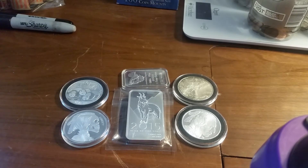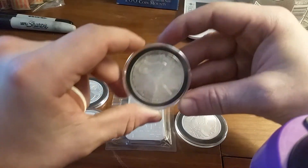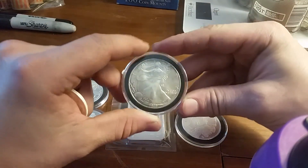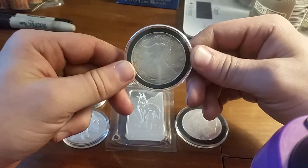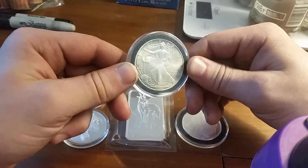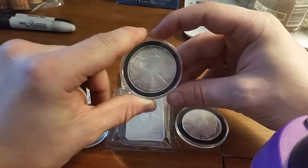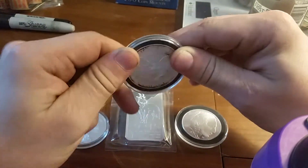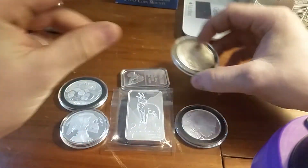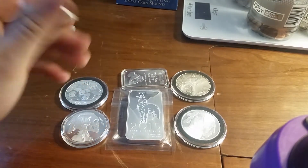My favorite round though would have to be my first silver coin — the silver eagle that I have here. It's got some really nice toning to it, but the camera just doesn't do it justice honestly. That's really the only toned coin that I have.